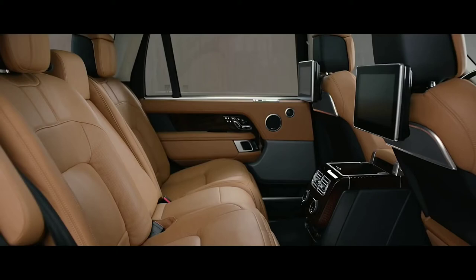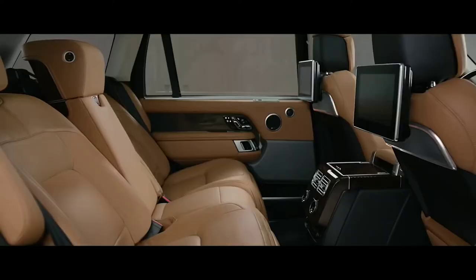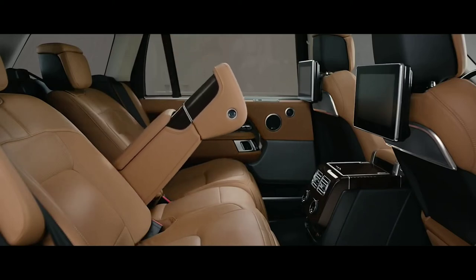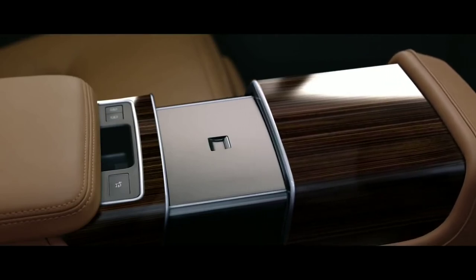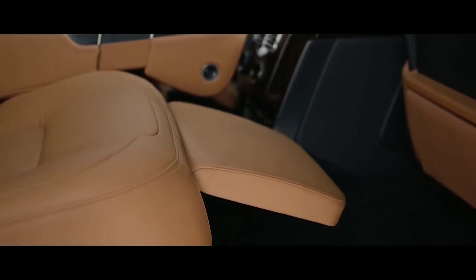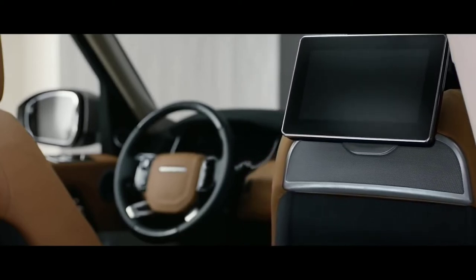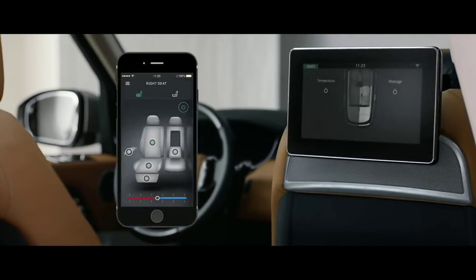The executive-class rear seats now offer a 40-degree powered recline for the ultimate in passenger comfort, and can also be folded to increase load space capacity. At the touch of a button, the fifth seat is replaced with the deployable rear center console, transforming the environment into the rear executive-class four-seat configuration, while the front passenger seat automatically folds away to provide even more legroom if desired. With the comfort controller app, seat heating, cooling, and even the hot stone massage functionality can all be controlled from your smartphone.